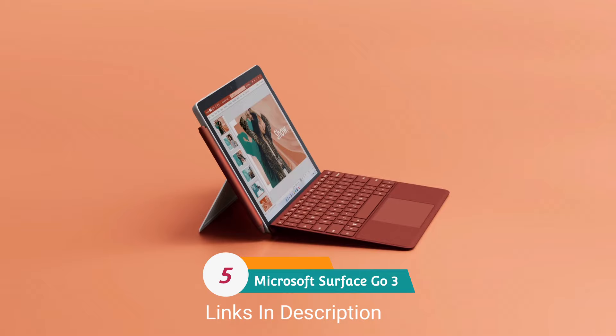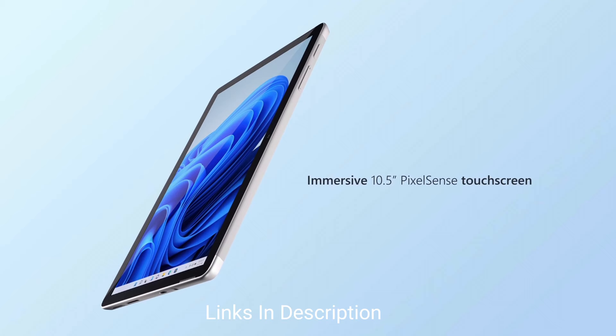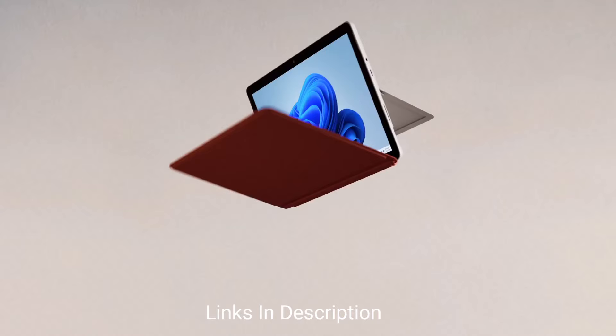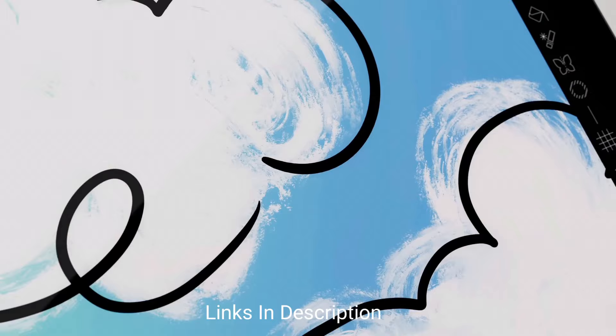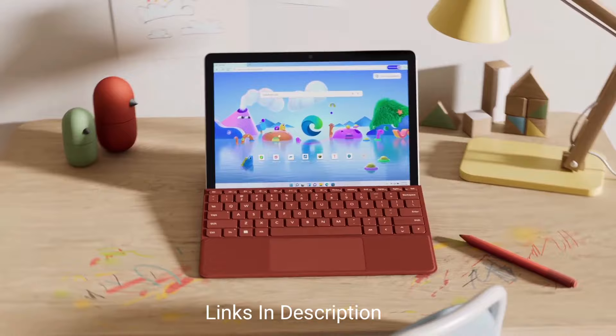Microsoft Surface Go 3 — the best budget Windows tablet for students. The Surface Pro 8 or Surface Pro 9 are of course the best Windows tablets, but they are expensive. If you have the money you can go for them; otherwise the Surface Go 3 will serve your needs. It is not going to cope with heavy creative applications and image rendering like its pro cousins, but it is the most affordable Surface tablet offering a stylish, lightweight design at a low price with good specifications.